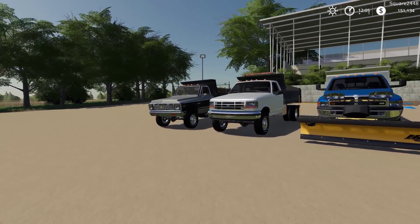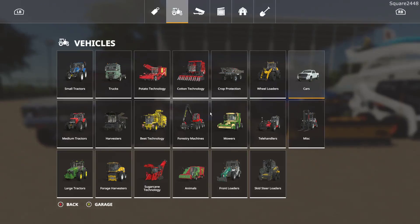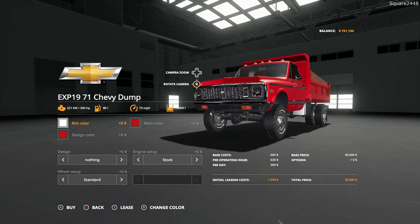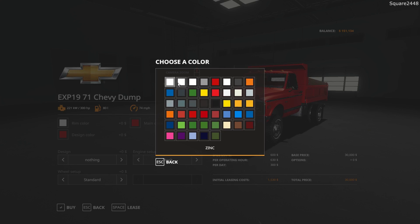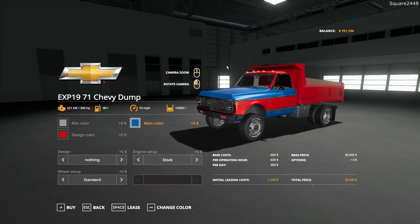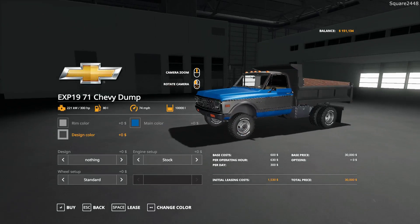Up first we will be taking a look at a dump truck and snow plow pack from Expandable Modding. In the store they can be found under the cars category. Up first we have a 1971 Chevy dump truck. This has 300 horsepower with a holding capacity of 10,000 liters. The wheels are color changeable with the addition of zinc, chrome, stainless steel, and a few others. The cab is color changeable — it's a two-tone cab, and the other part of the cab goes along with the dump bed, which is a pretty sweet configuration.